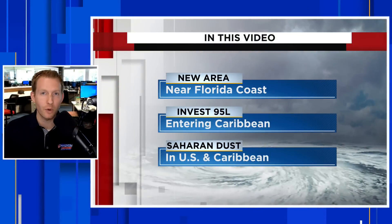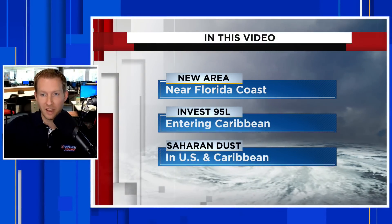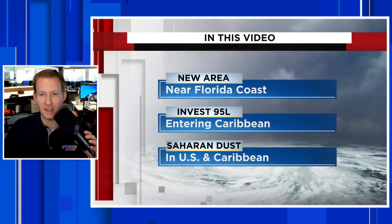There's a new area to watch in the tropics, right off the Florida coast. I'm certified meteorologist Jonathan Kegis, and in this video we're going to take a look at a couple of areas that the National Hurricane Center has highlighted.